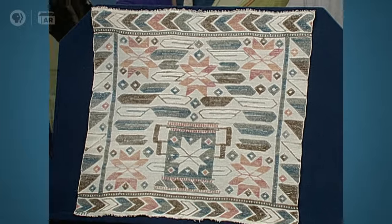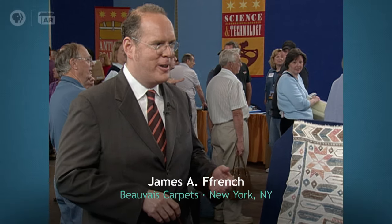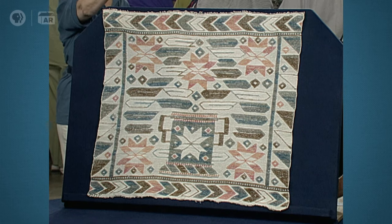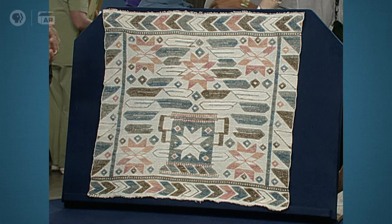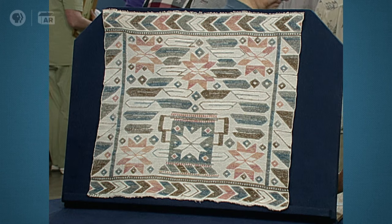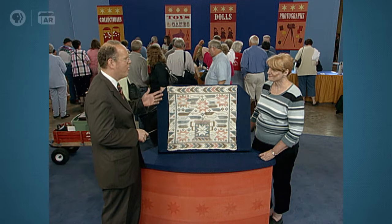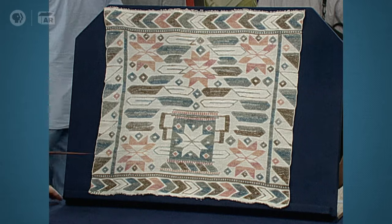When I first saw this, we're in Minnesota, of course I'm going to see a lot of 20th century Scandinavian-inspired textiles, which generally in the market today are of very little interest, because they're things that were either made in this country or were commercially made in Scandinavia. And then as I looked more closely, I realized — but wait, this isn't just another one. This is something more going on.